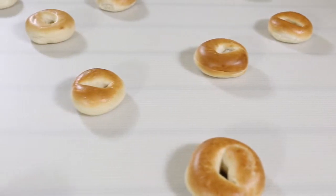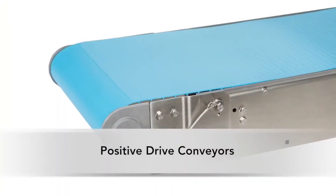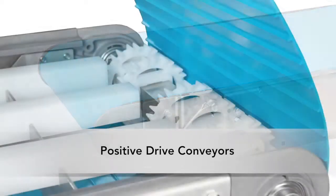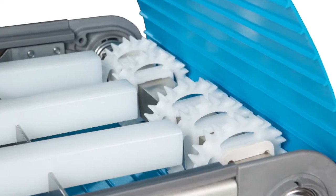AquaGuard 7350 Series Conveyors are also available in a positive drive model. With excellent abrasion and tear resistance, the positive drive belt provides increased load capacity and reduces slipping in wet environments.